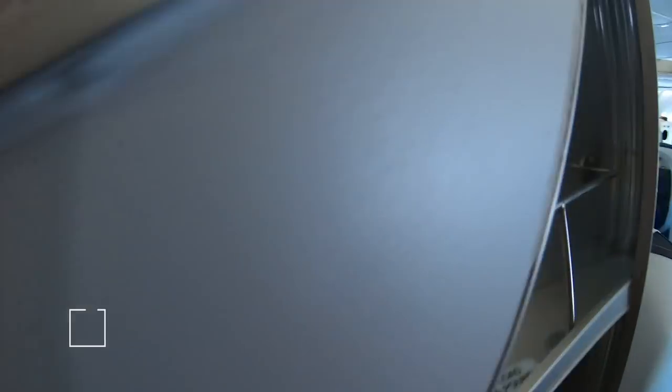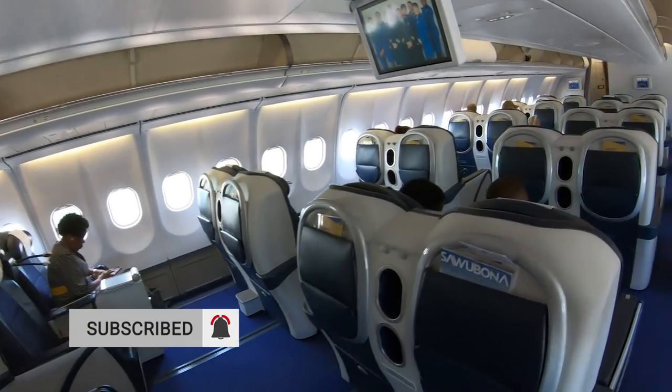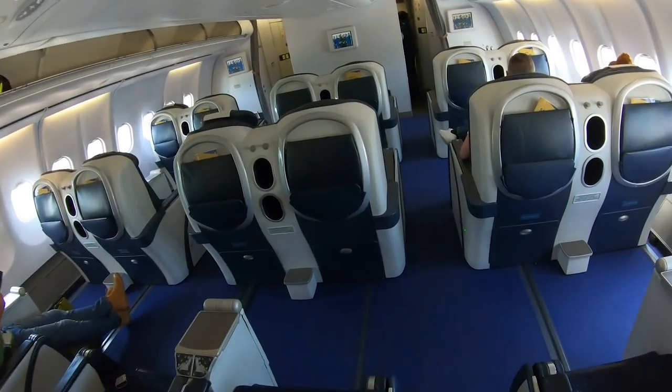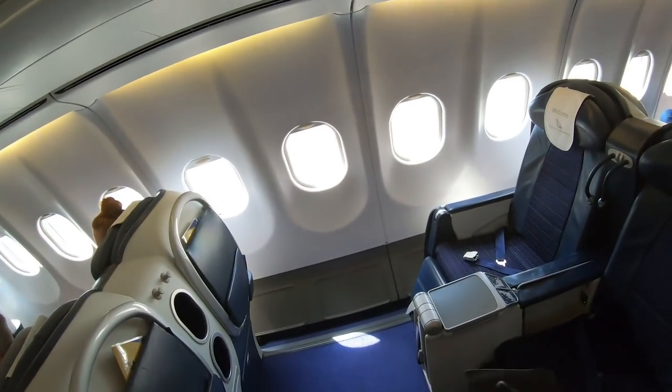The business class cabin on the South African A340-600 is in a 2-2-2 configuration. It does have a very early 2000s feel about it, and the seats reminded me of my old Nokia 3310 — blue with silver trimmings. I just wondered if I could play Snake on the in-flight entertainment.